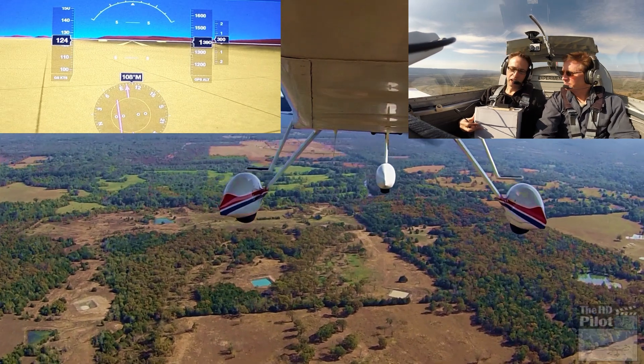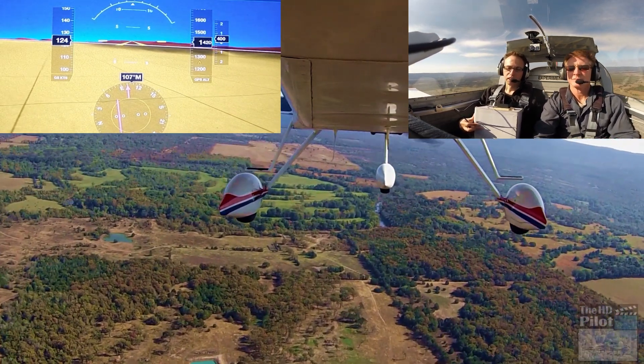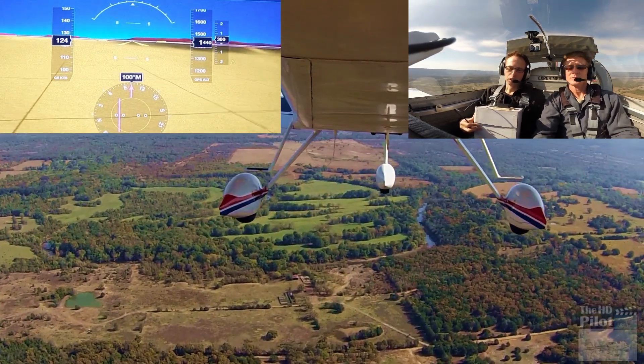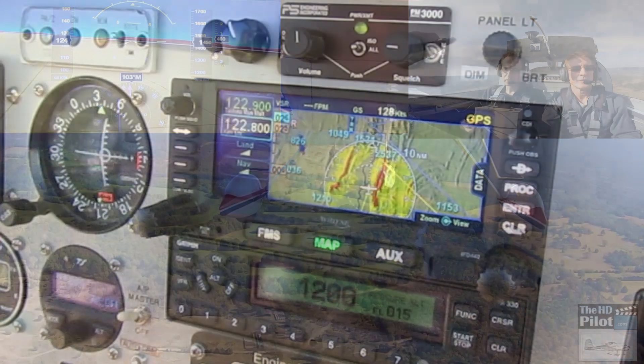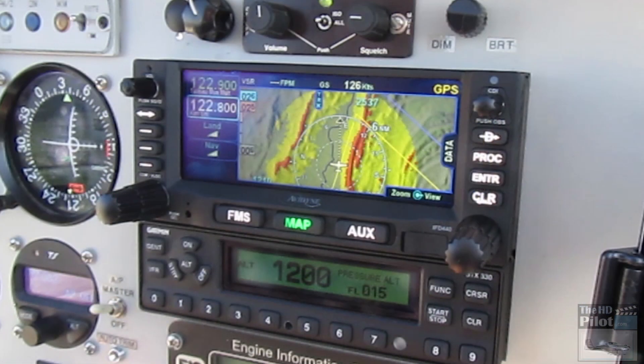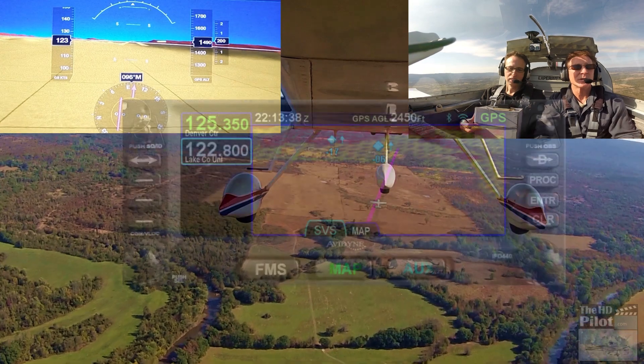I'll get the camera out here in just a second to take a picture of what we're looking at on your new Avidyne, but boy, the terrain that it shows there is pretty stunning as well. It really does look good. I think in the next version they're coming out with Synthetic Vision on the IFD 440 as well. Really?